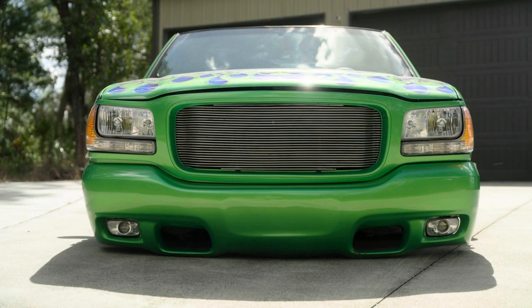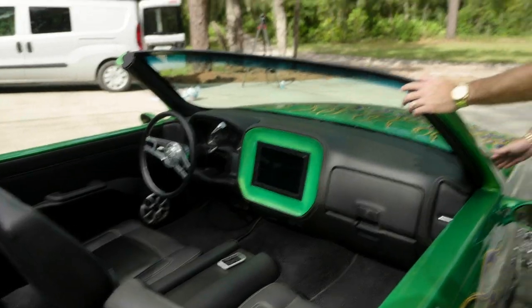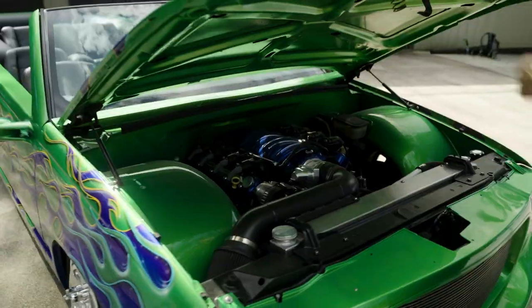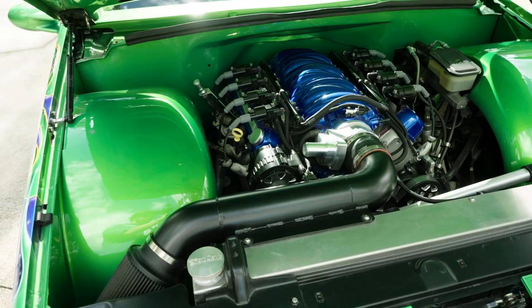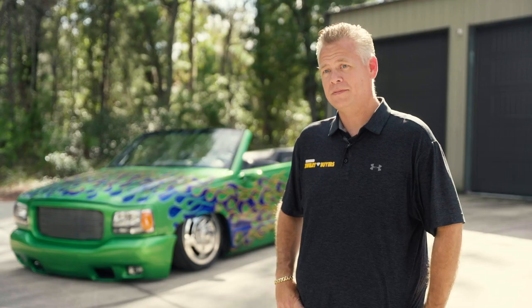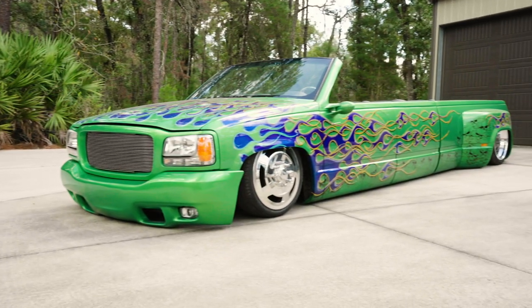The windshield is actually all stock, just slid down into the wiper cowl a little bit. Underneath the hood, we've got the KTEC Performance amazing LSX motor — 617 horsepower. You could be going down the road and punch it, and it'll pin you back in the seat pretty good.